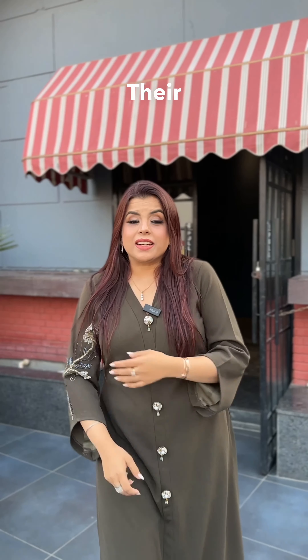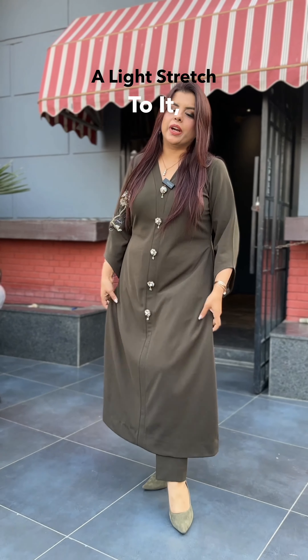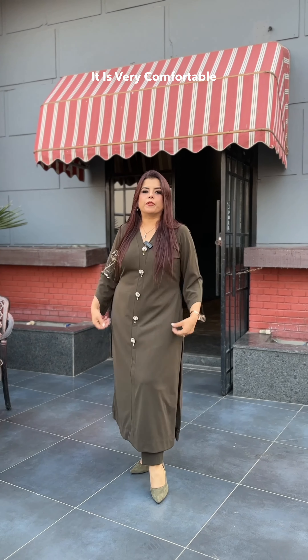They are so fun to wear. The fabric is so soft, and because it has a light stretch to it, they are very comfortable to wear.